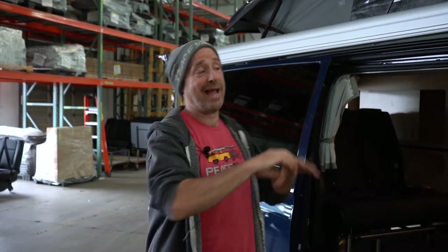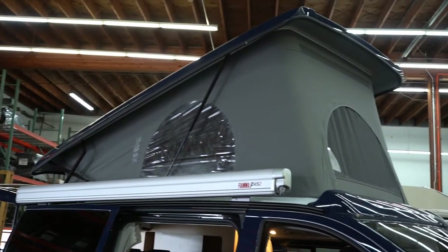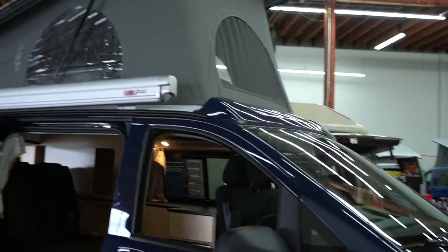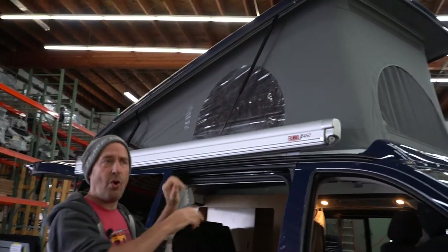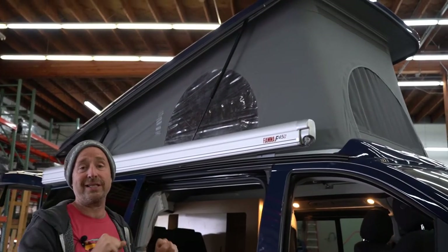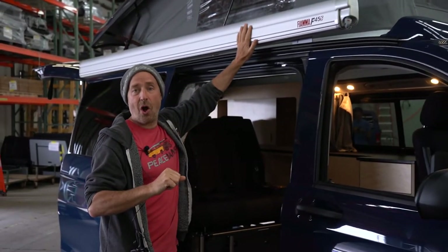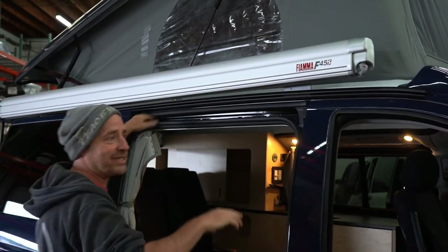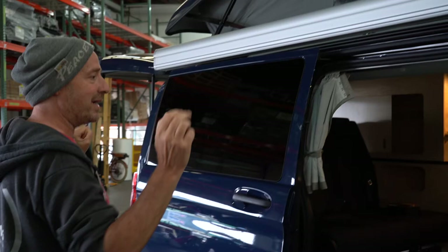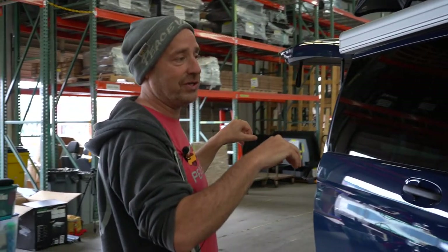Before we step inside the van, I want to talk about the outside. You'll notice nothing's changed from the first version to the second version. We still have the incredibly comfortable pop top with room for two up there — can hold about 350 pounds, two West Coast size adults. This van comes with an optional awning, the Fiamma F45S, comes out about six feet and eight feet long. We're going to take you inside the van and show you all the new features.